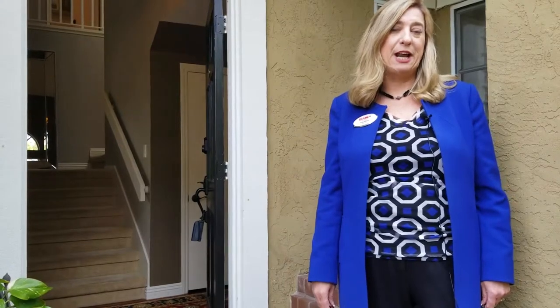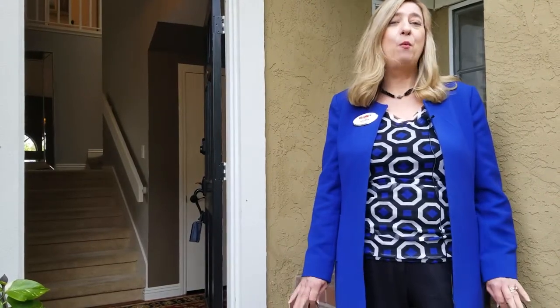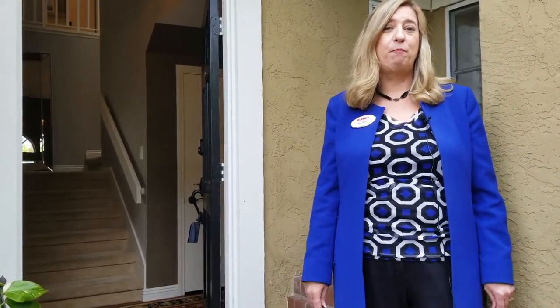Hi, I'm Kay Merg with RE-MAX United and welcome to our newest listing at 10494 Scripps Trail in Scripps Ranch. I can't wait to show you this beautiful four bedroom two and a half bath home at 2200 square feet.